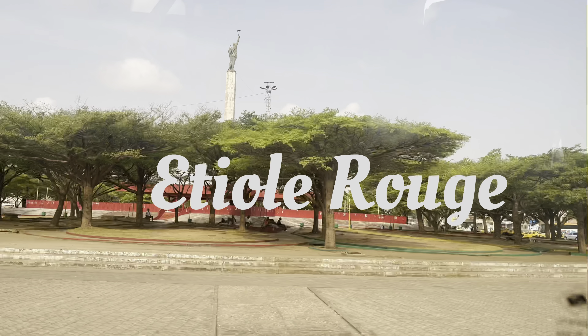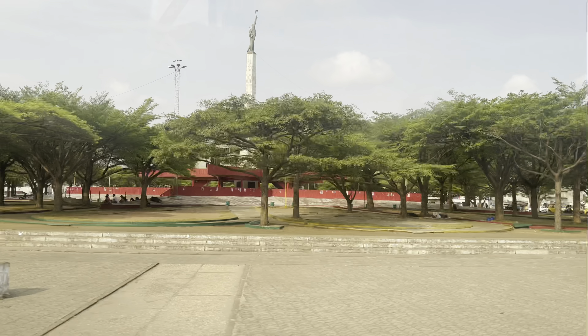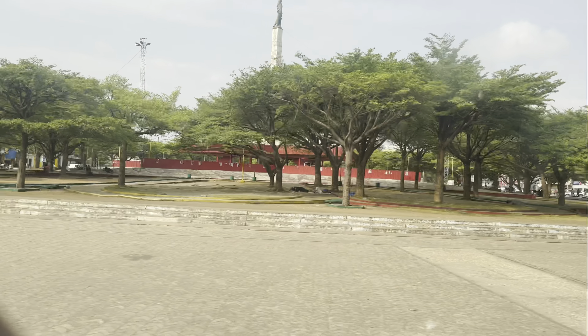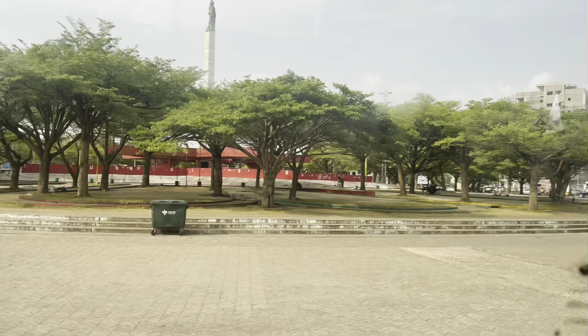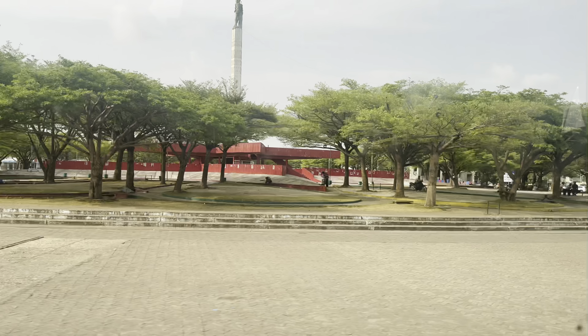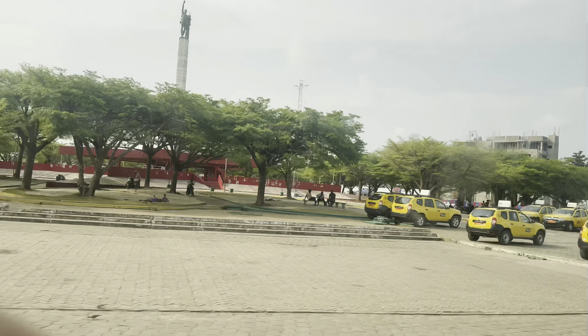The Étoile Rouge is a major crossroads in the city of Cotonou. If you come into Cotonou by road you'll certainly pass by this place going into the city — it's not a simple traffic circle but something more. You can ask for the story behind it; if I told you everything about Cotonou, what would you look forward to when you visit?